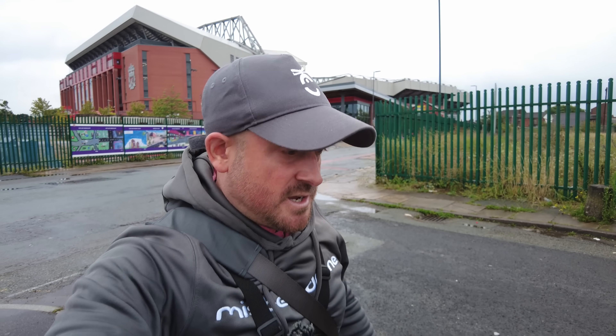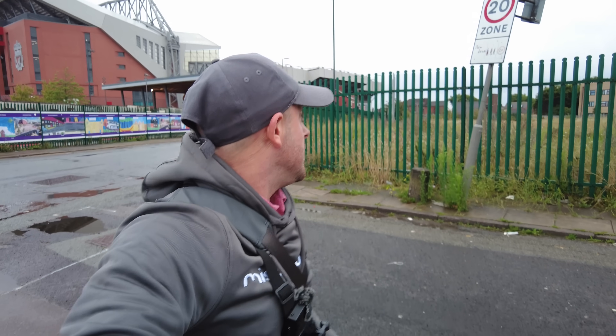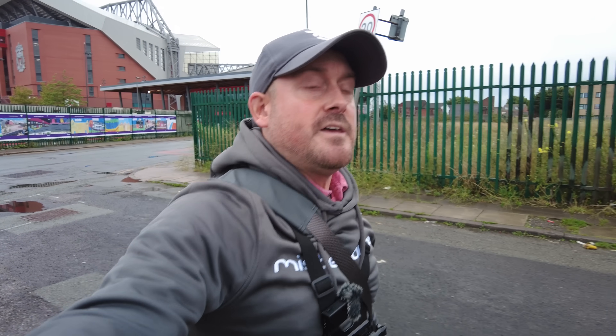I go away this Thursday coming for a week. I've got a few videos done to drop whilst I'm away, so what I'll do before I go is come to Anfield today, tomorrow, and Wednesday. Tomorrow I'll do the other end, and Wednesday we'll do this one again to see the progress inside. I've got some things to come whilst I'm away, but for now we're going to get up in the air and have a look at the inside of this Anfield Road stand on Monday the 31st of July 2023.